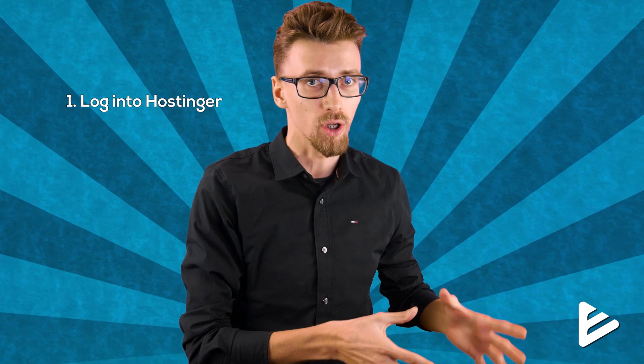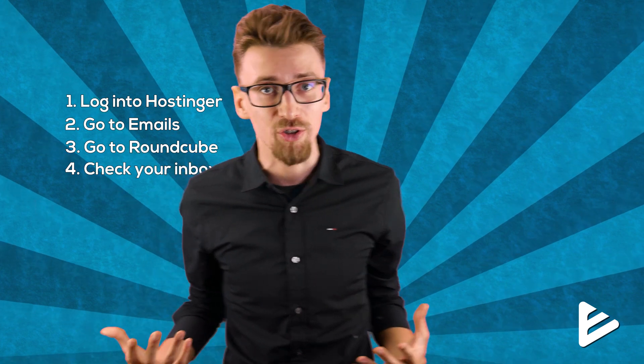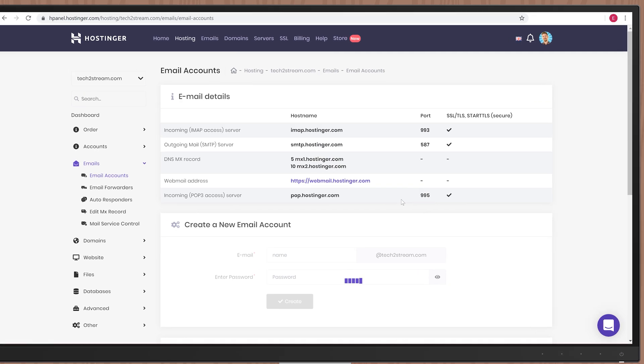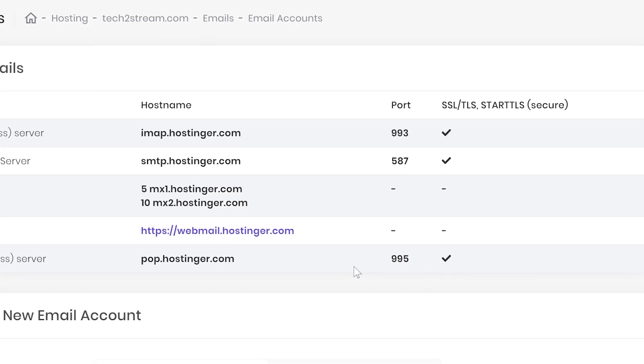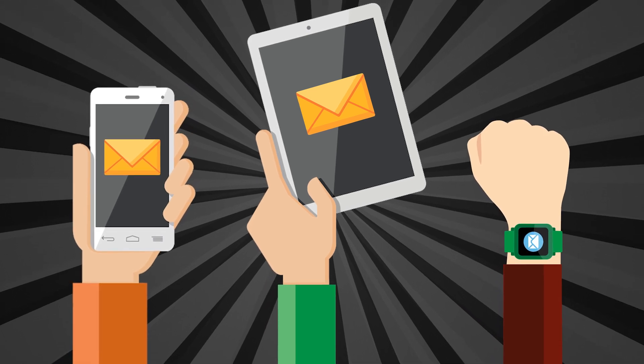Once you've created your business email with Hostinger, there's a slight problem: every time you want to check your email you'll need to log into Hostinger, go to emails, then go to Roundcube. And there's an even bigger problem if you have different people accessing different email boxes at different times. The solution is to use the server settings to direct all your professional emails to your personal Gmail inbox, so you'll have everything in one place with notifications on your phone, tablet, and watch.